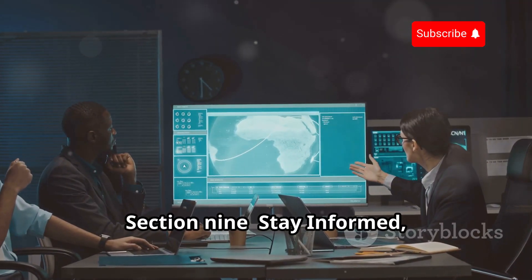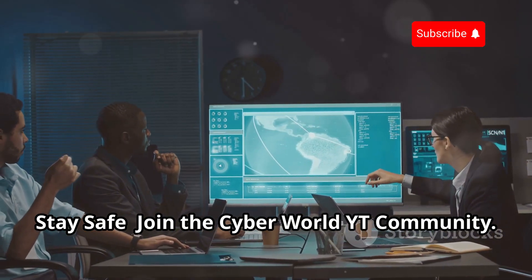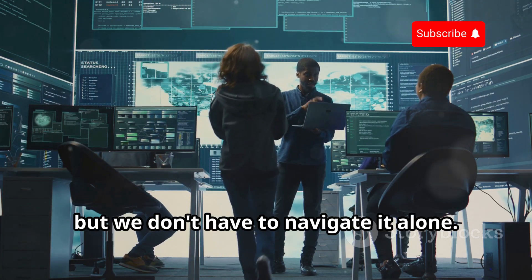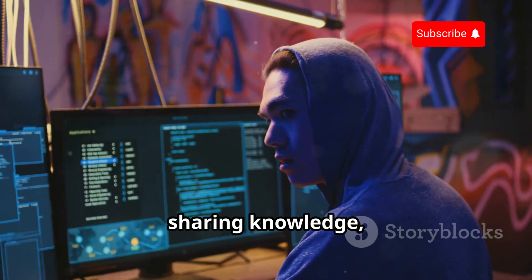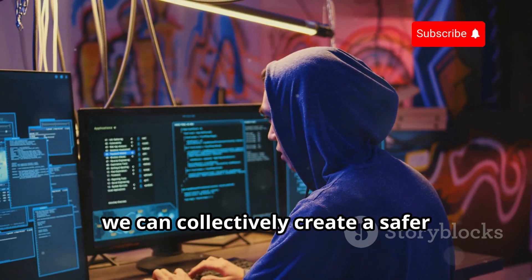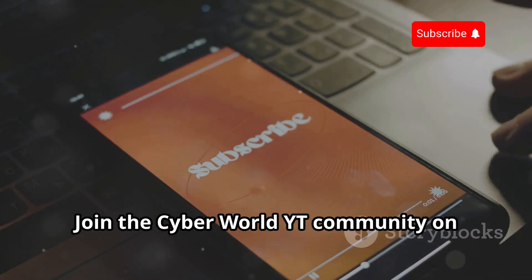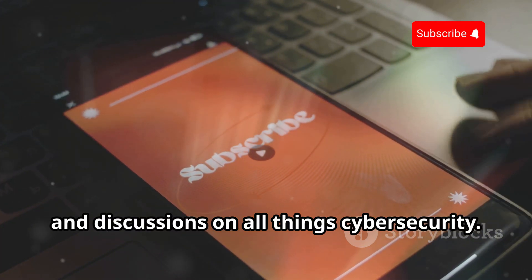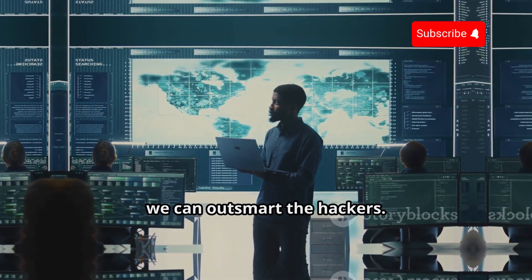The world of cyber security is complex and ever-changing, but we don't have to navigate it alone. By staying informed, sharing knowledge, and adopting best practices, we can collectively create a safer digital environment. Join the Cyber World YT community on YouTube for more insights, tips, and discussions on all things cyber security. Remember, knowledge is power, and together we can outsmart the hacker.